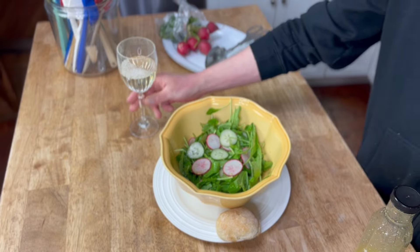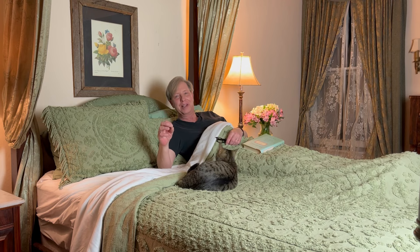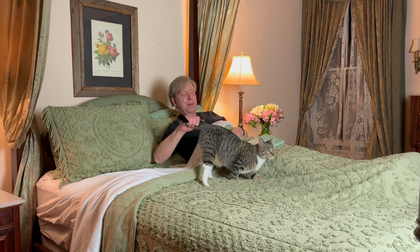I'm binge-watching The Gilded Age. 10 o'clock at night — it's been a really long day. I've been up for about 16 hours. So Binky and I are going to bed. Probably Avery will join us shortly.